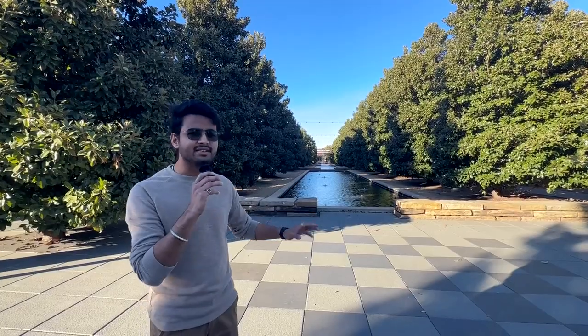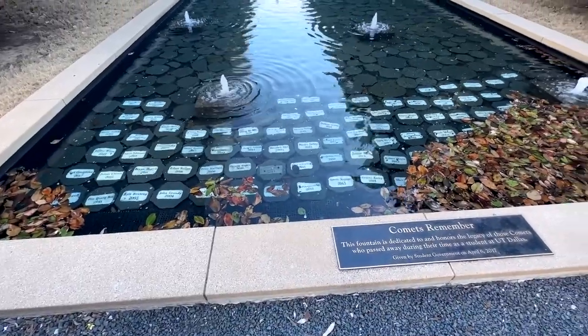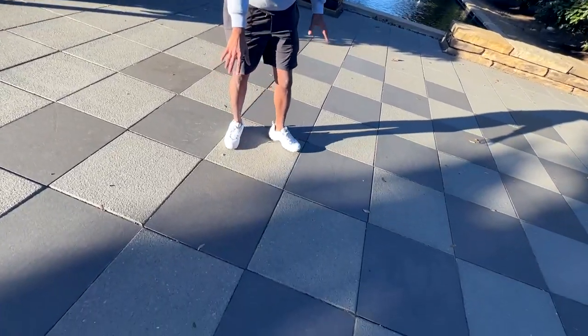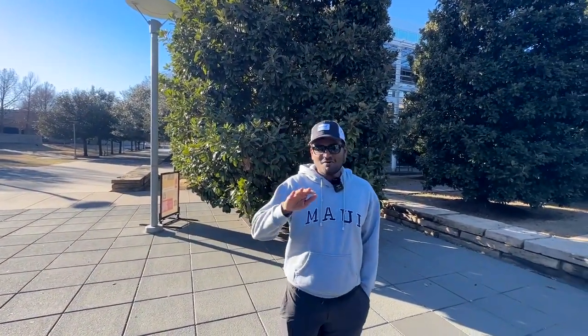There's a tradition at UTD: we are called Comets. Any student who passes away while studying or pursuing their career here at UTD has their name engraved on a stone and placed in this walkway. Also, if you look down you can see there are black and white marks that look like a chess board — in fact there are three different chess boards here, and that's not by accident. UTD is actually one of the best schools in the world for chess. We have students who have become grandmasters. UTD's best sport is not football or basketball — it is chess.